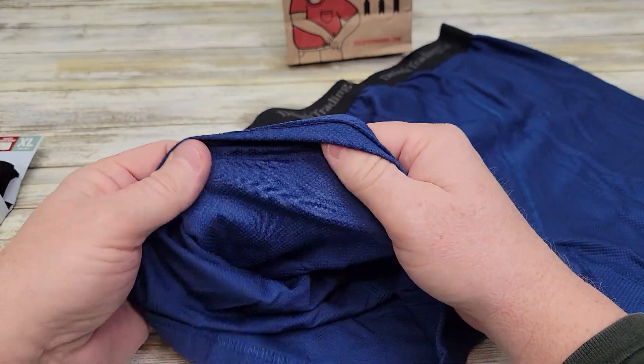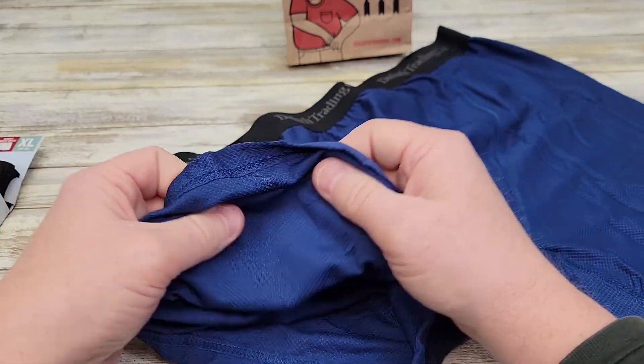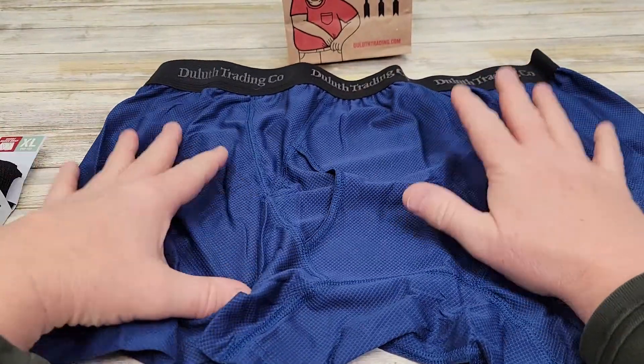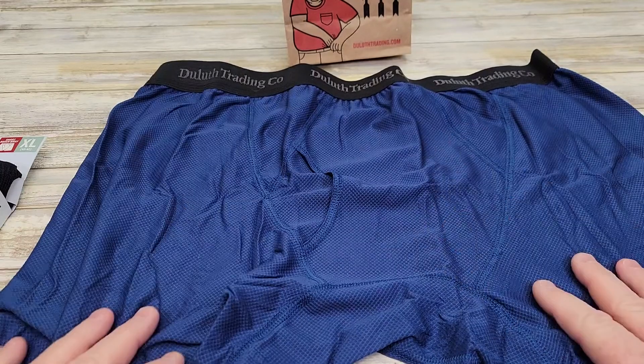After a while, some underwear will lose its stretch, but this one doesn't. I've had these underwear for a long time — they can last two to three years.